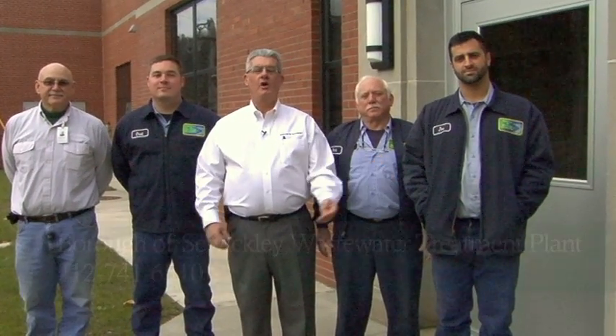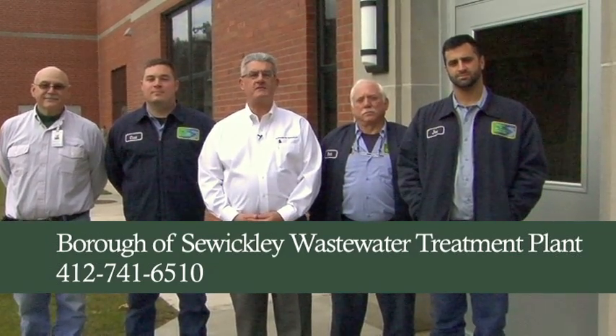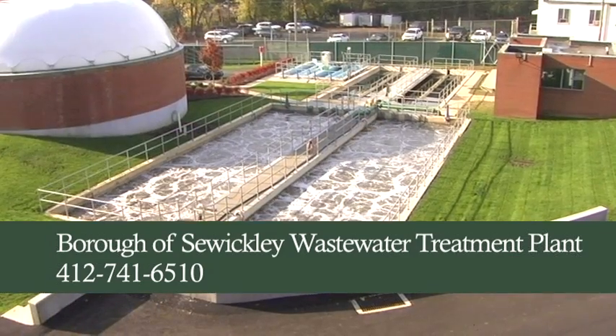On behalf of Dennis, Chad, Rich, and Joe, we invite you to call the Borough of Swickley Wastewater Treatment Plant in order that you can have a tour of the facility and see the services that we render.